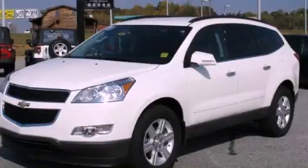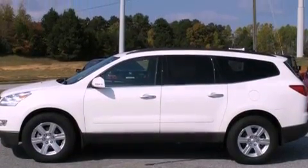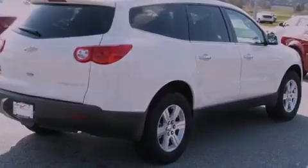This is a certified pre-owned 2011 Chevrolet Traverse — safety, space, and comfort. It features a 3.6-liter 6-cylinder engine, a 6-speed automatic transmission, and all-wheel drive.